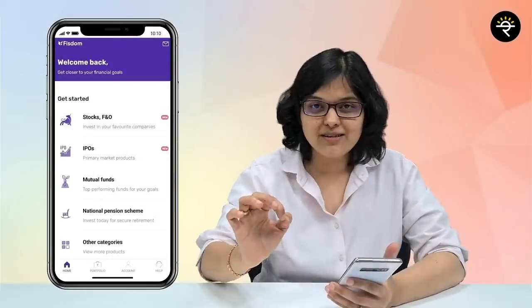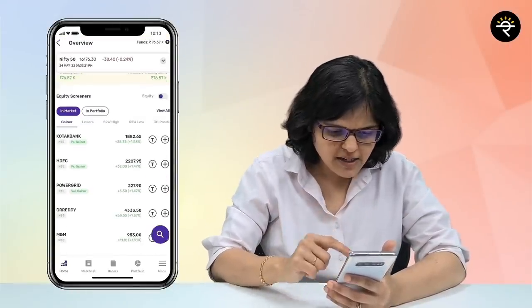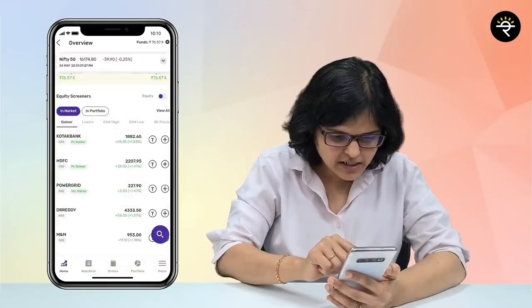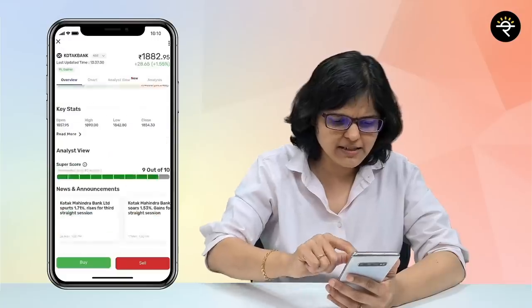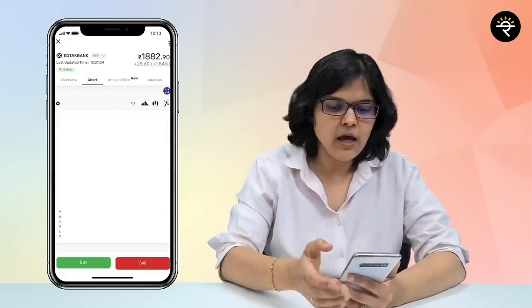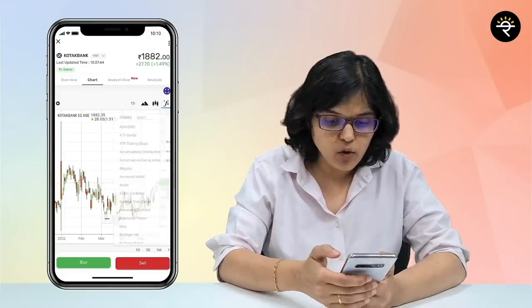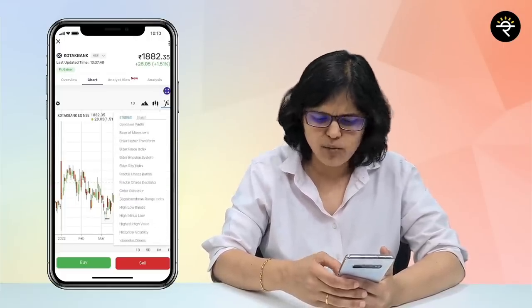Let me show you some cool features of this amazing app. I'm clicking on Stocks and F&O — you can see a lot of stocks here. I'm in the gainers section right now, and I just clicked on Kotak Bank. Once I click on Kotak Bank, I can see there's an overview tab, but let me take you to the charts tab. In the charts tab, a line chart comes up by default — I can choose candle and many more options. Going to the indicators section, a lot of indicators are available including Bollinger Band — you can choose whichever fits your own analysis.